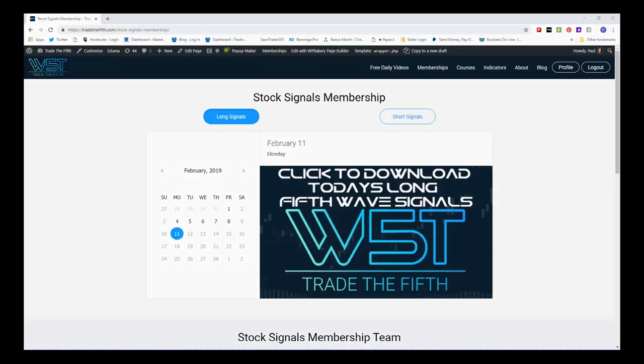Hi, this is Paul from Trader5th.com and this is my daily stock signals video for Monday the 11th of February. Today I'm going to choose one of the signals from our stock signals membership.